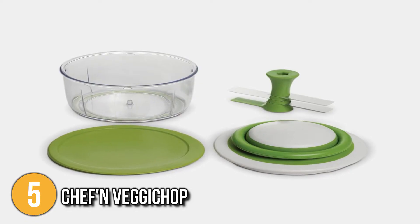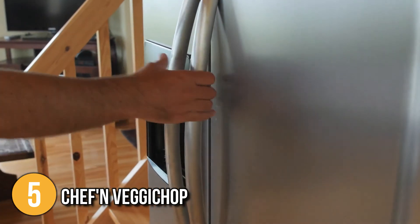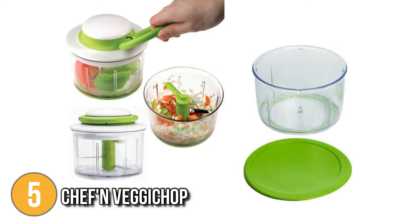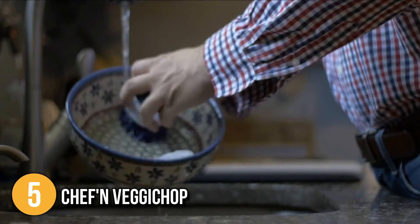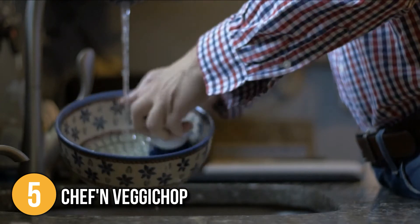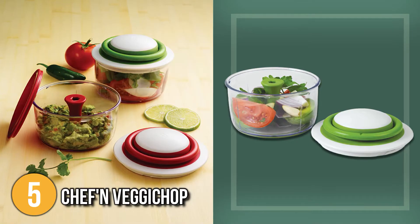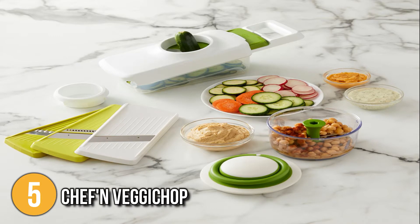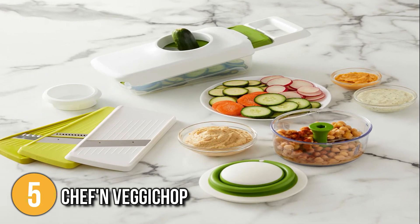It comes with a sealed storage lid to keep ingredients in the container once you have processed them. This container can be stored in the refrigerator where the tightly shut lid will keep all the ingredients fresh. When you're done, there won't be too much to clean because this chopper is dishwasher safe. All you have to do is run the cap, blade and container under the faucet to get them ready for the next use. Our team thinks that everyone will surely love this Chef'n Veggie Chop not only for its efficacy but also its versatility.